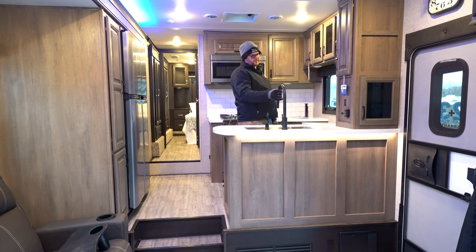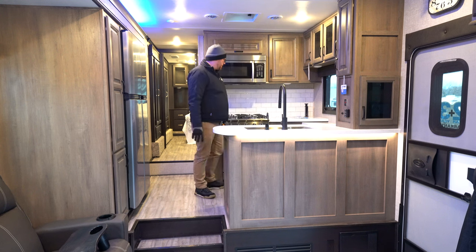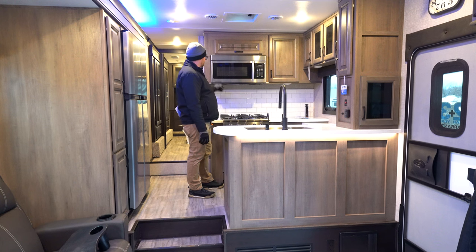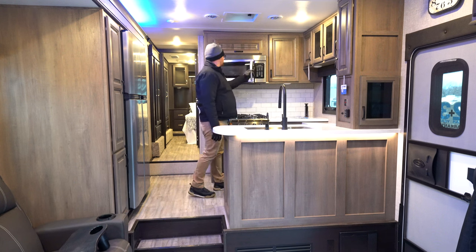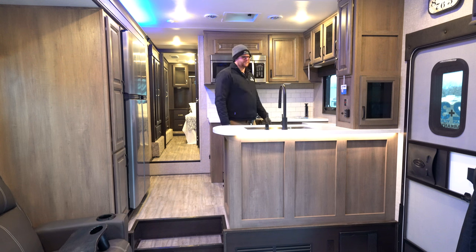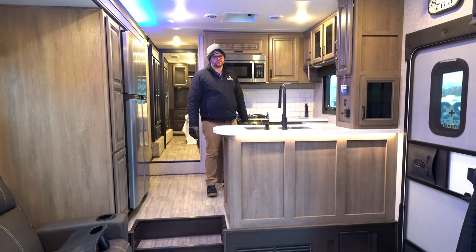All their new 2022 changes include black faucets and handles throughout. There's plenty of room to work — you've got a residential-style oven range, a residential-style induction microwave, and for 2023 Jayco changed their power tower to include a wireless charger on top with two 110V outlets, USB-C, and a USB charger.